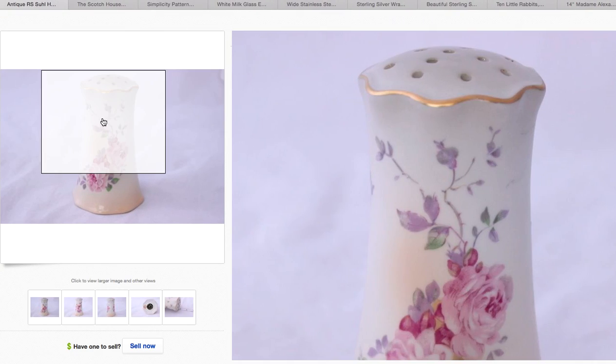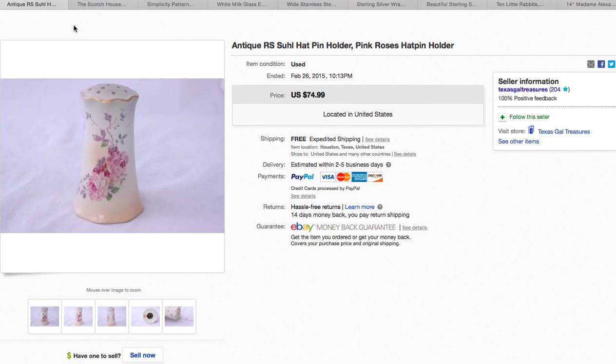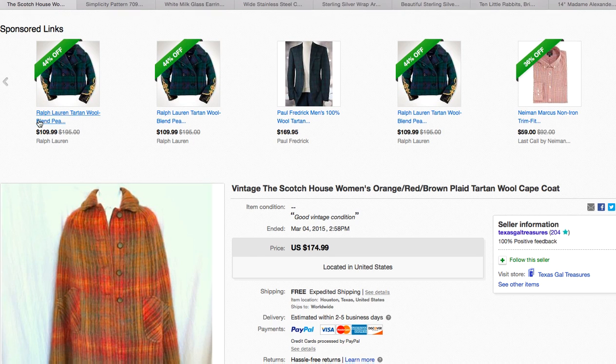Here is another hat pin holder. I've got a bazillion hat pin holders and sugar shakers, so this one sold — again I took a best offer of around $50 free shipping. And this — oh, this was amazing.